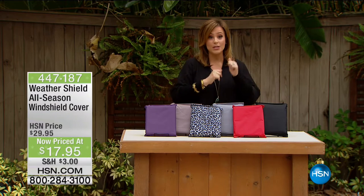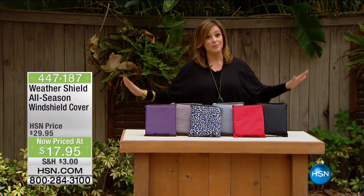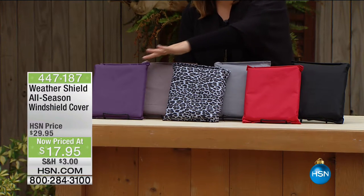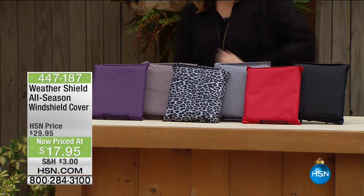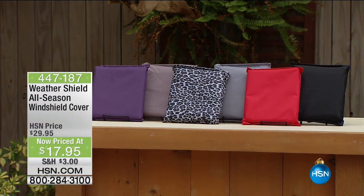It's good for any car, from the smallest car to the biggest pickup truck. We've got you covered. We've lost out on some colors at this price because it's really been flying out of here. Your color options are black, red, silver, leopard, taupe, and purple. It even comes with a bag sewn on so you can keep it in your glove compartment or in your car. Our guest and expert on the product, Akos Genkura, is here to tell us all about it.